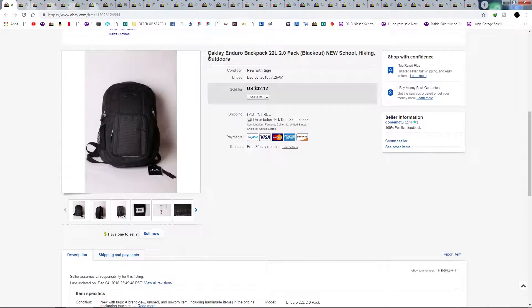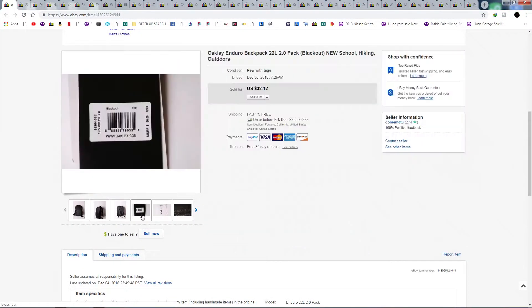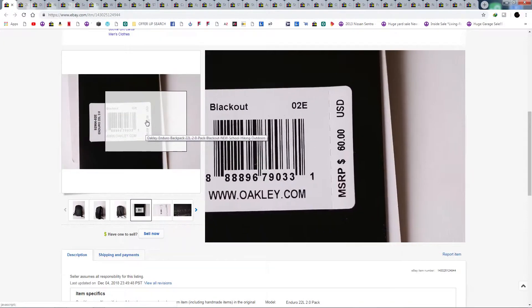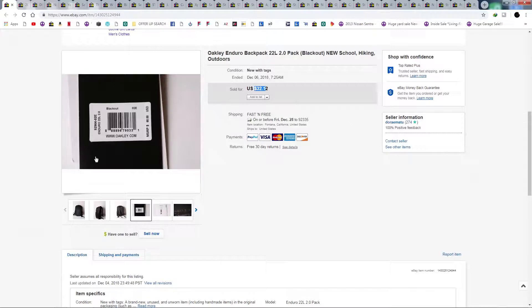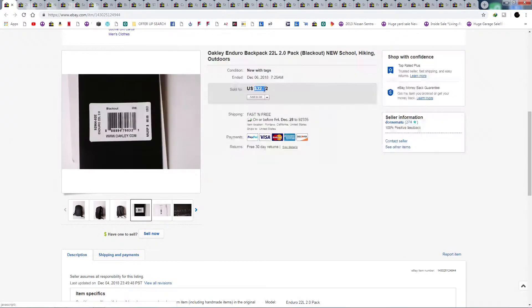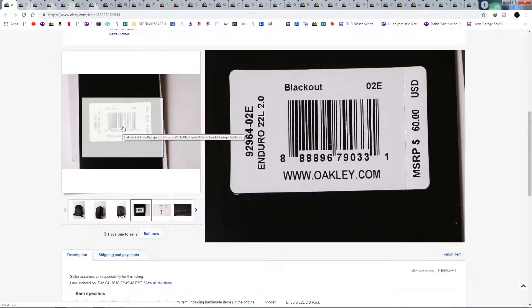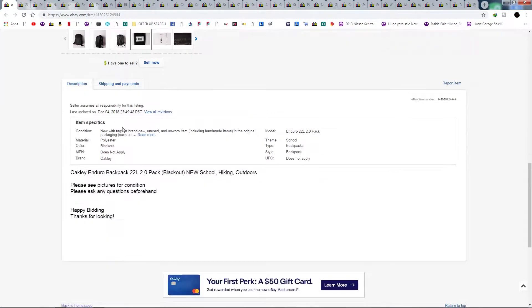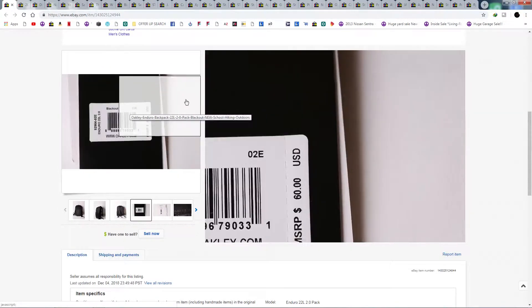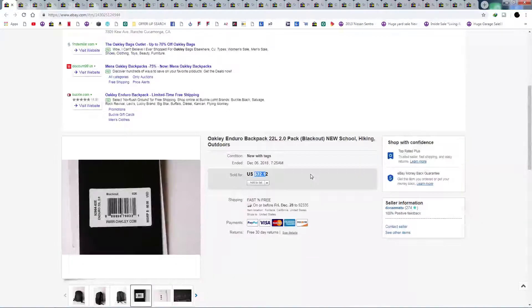Here we have an Oakley backpack. This one sold within a week or two after I posted it — found it at Goodwill. It's listed at $60 but ended up selling for $32 with free shipping. I picked it up for about $6, shipped first class for around $4, so decent profit.